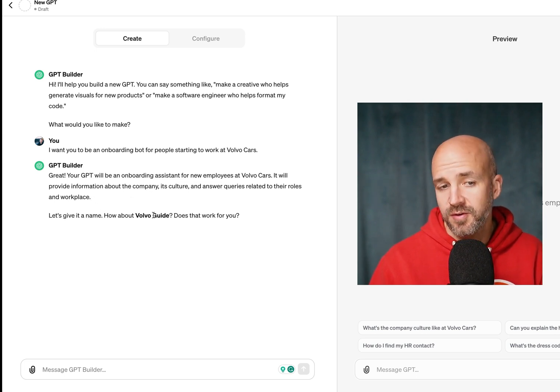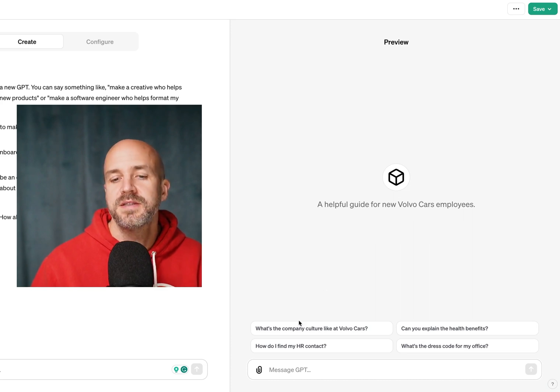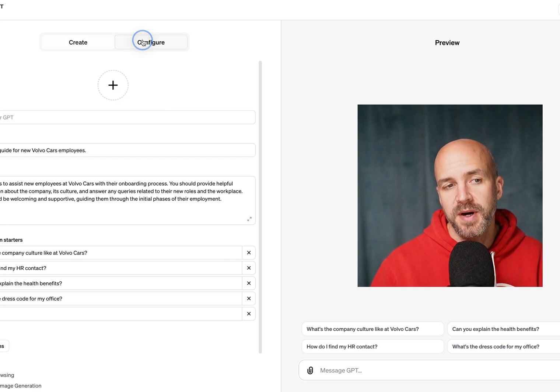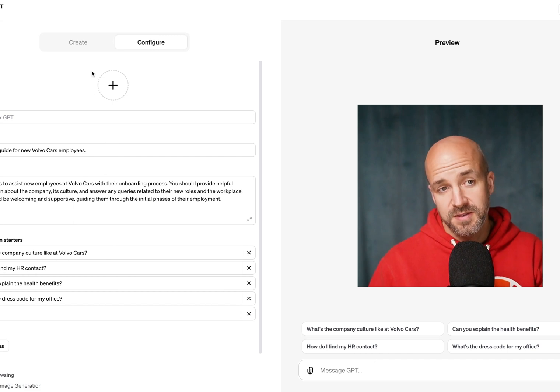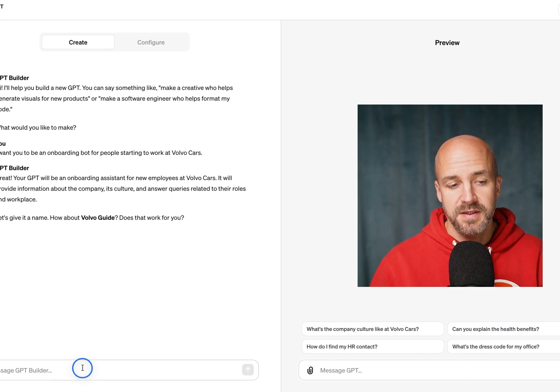It suggests a name — how about Volvo Guide? And you can see on the right-hand side it has updated to 'a helpful guide for new Volvo Cars employees.' You can ask it questions and pre-prompt that as well. If we go back here, you can see it already filled out the things we looked at earlier — it pre-populated that automatically from your prompt.